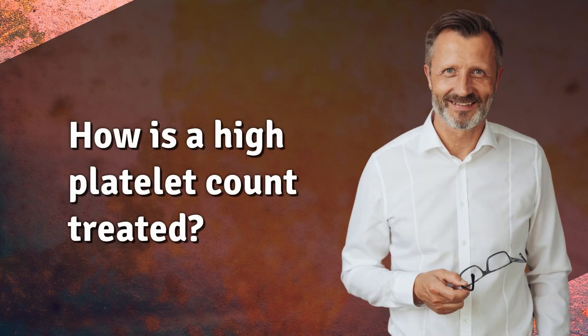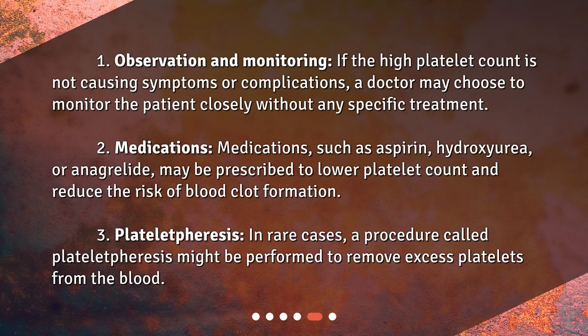How is a high platelet count treated? 1. Observation and monitoring: If the high platelet count is not causing symptoms or complications, a doctor may choose to monitor the patient closely without any specific treatment. 2. Medications: Medications such as aspirin, hydroxyurea, or anagrelide may be prescribed to lower platelet count and reduce the risk of blood clot formation. 3. Plateletpheresis: In rare cases, a procedure called plateletpheresis might be performed to remove excess platelets from the blood.